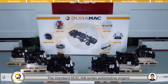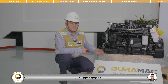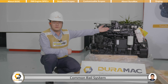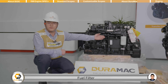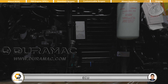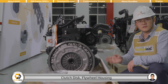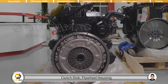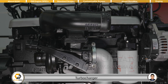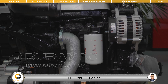The standard DCEC ISB series automotive engine comes with the following accessories: air compressor, fuel pump, common rail system, fuel filter, ECU, fuel system, clutch disc, flat wheel housing, starter motor, turbocharger, oil filter, oil cooler, and charging alternator.